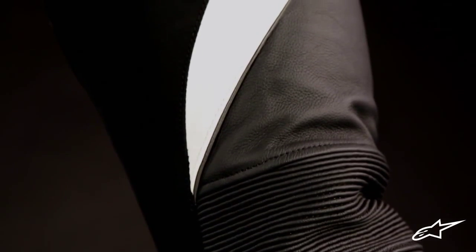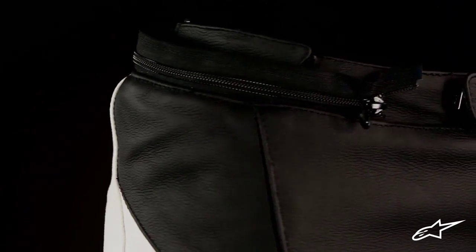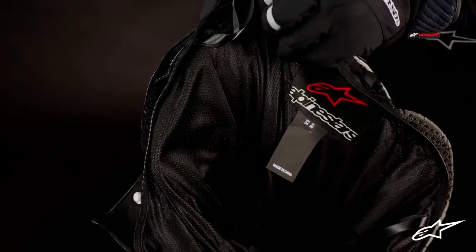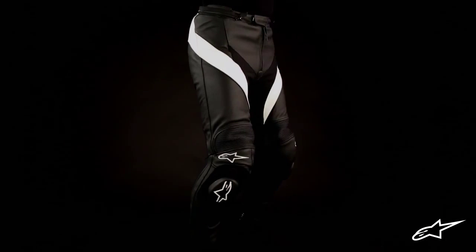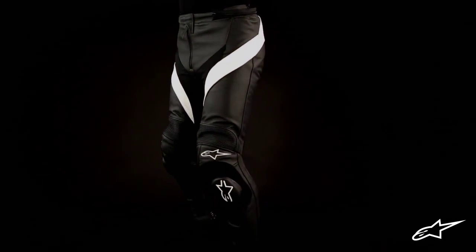Extensive stretch poly fabric is used on the inside of the leg and around the crotch, improving comfort and mobility while reducing overall weight. On the inside is the removable and washable mesh lining with strategically placed stretch panels that correspond to the outer stretch zones of the pants. This, along with the pre-curve leg construction, offers great freedom of movement, a natural fit, and reduced riding fatigue.